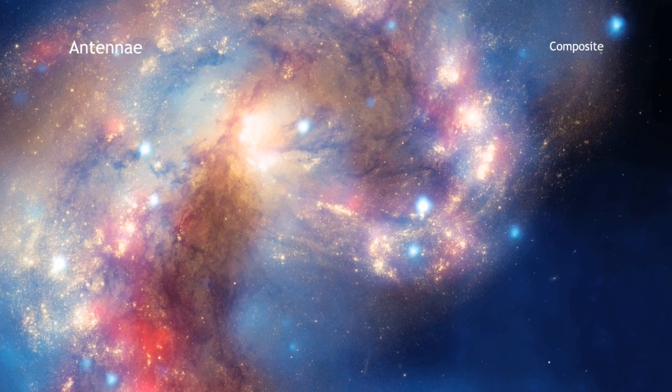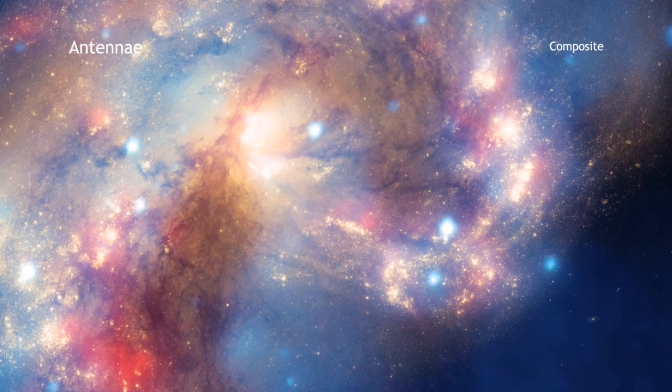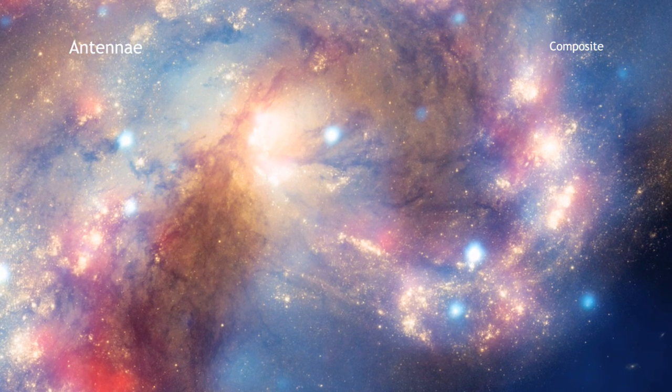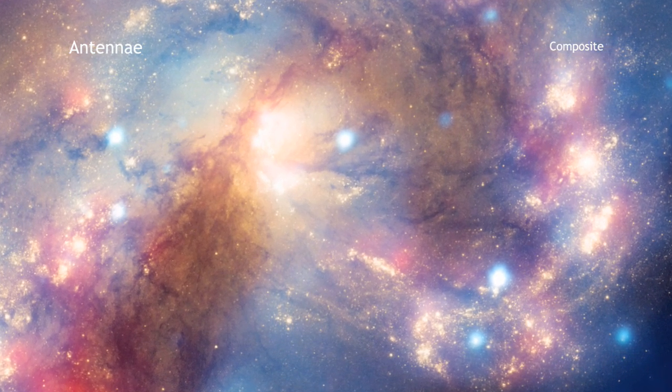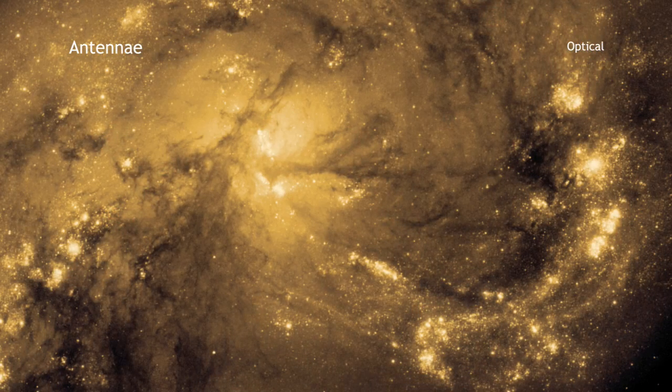This beautiful new image shows two colliding galaxies as seen by NASA's great observatories. The Antennae Galaxies, located about 62 million light-years from Earth, are shown in this composite image from the Chandra X-ray Observatory, the Hubble Space Telescope, and the Spitzer Space Telescope.